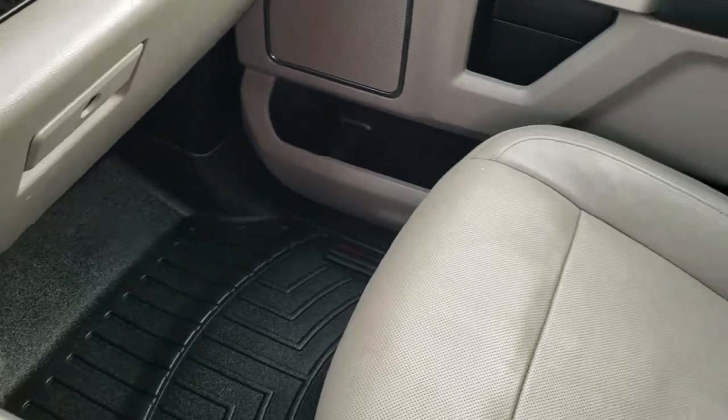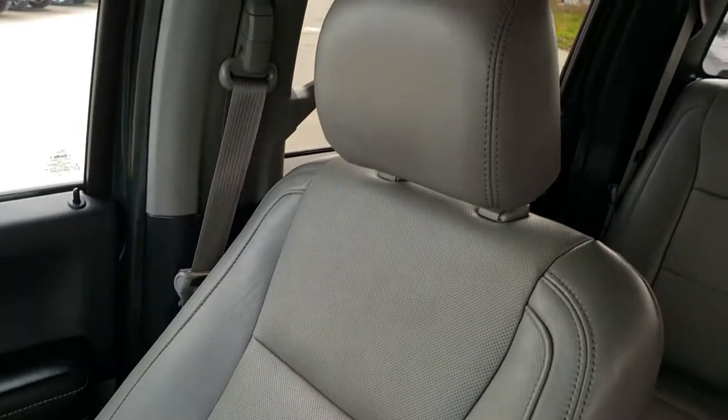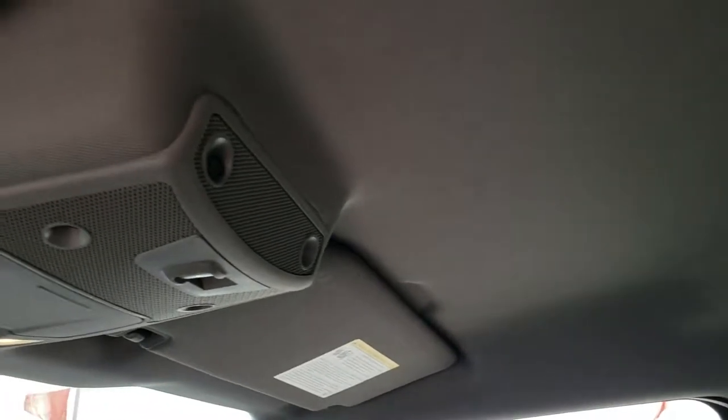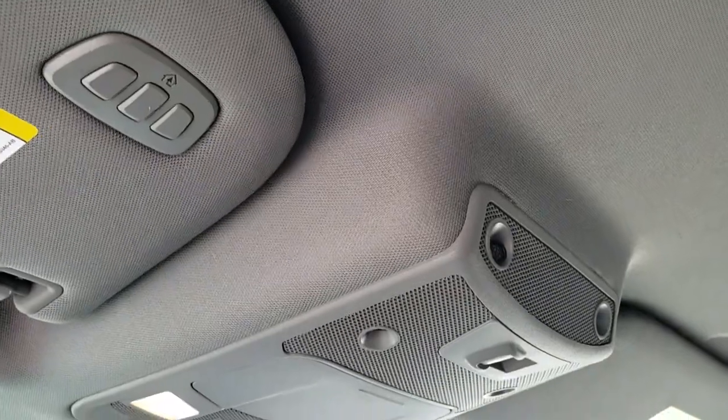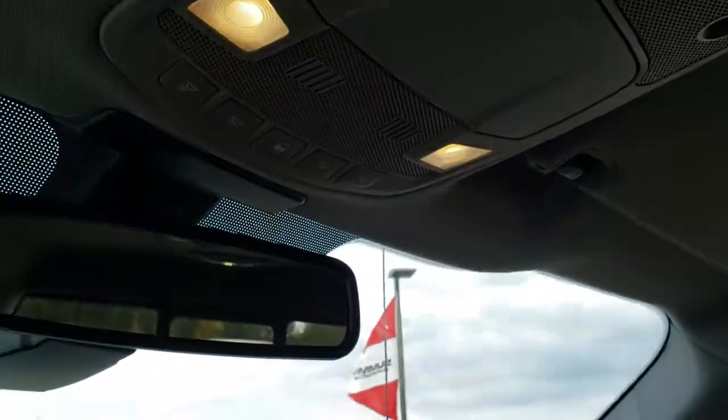The passenger side seat and floor is very clean with no rips or tears on that seat. The truck smells very clean inside — I don't believe it's ever been smoked in. It has side curtain airbags. The headliner is nice and clean. You've got your HomeLink buttons up there as well as a power sliding rear window, map lights, and so forth.